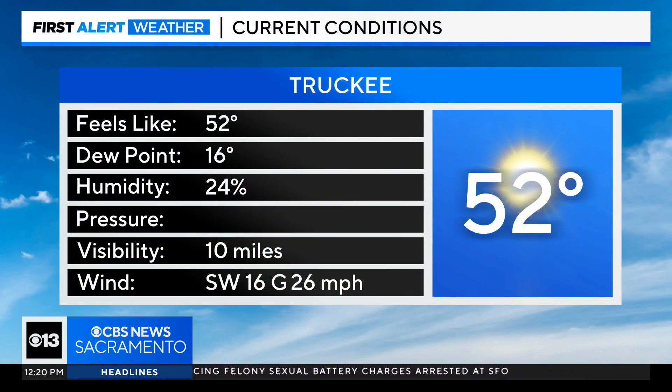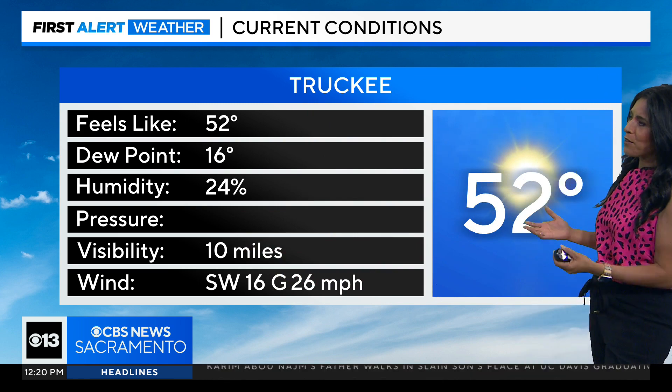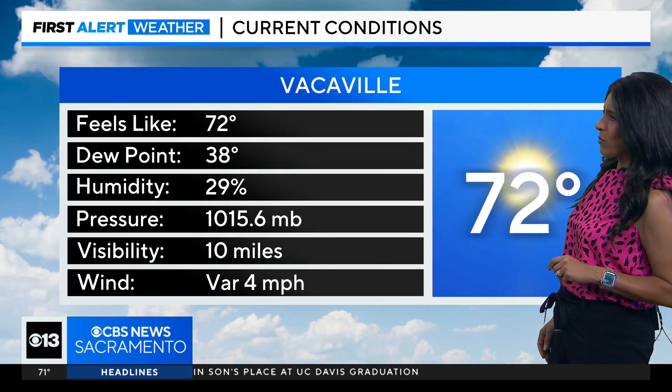Right now in Truckee, we are at 52 degrees with mostly sunny skies. But look at those winds — 16-mile-per-hour winds with gusts up to 26 miles per hour. This is kind of what we've been seeing throughout the morning, and those winds are certainly howling this afternoon and will likely continue tomorrow as well.